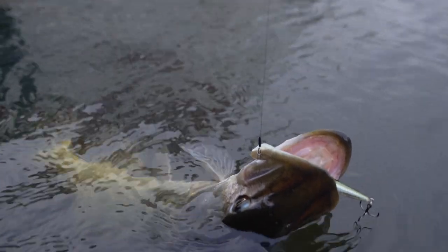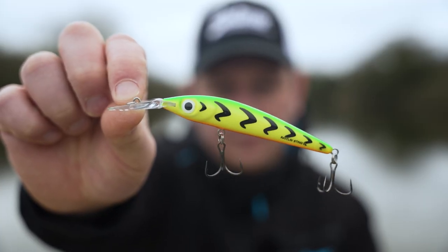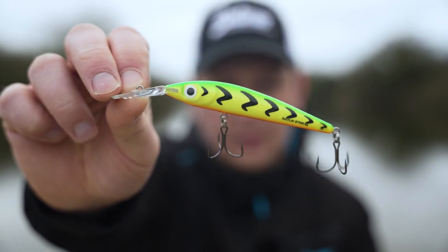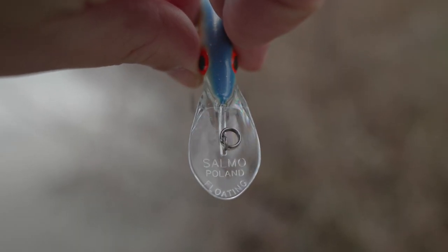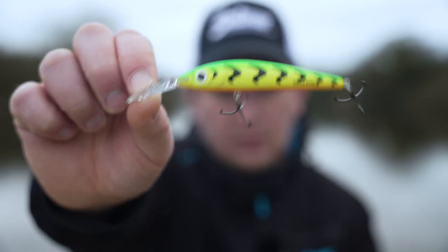The second version is this — a deeper diving version. Exactly the same colours, exactly the same size of nine centimetres, and this one actually floats. What you can do is jerk it right down to the bottom, let it float up, and then jerk it back down again, giving you a slightly different presentation to the suspending version.